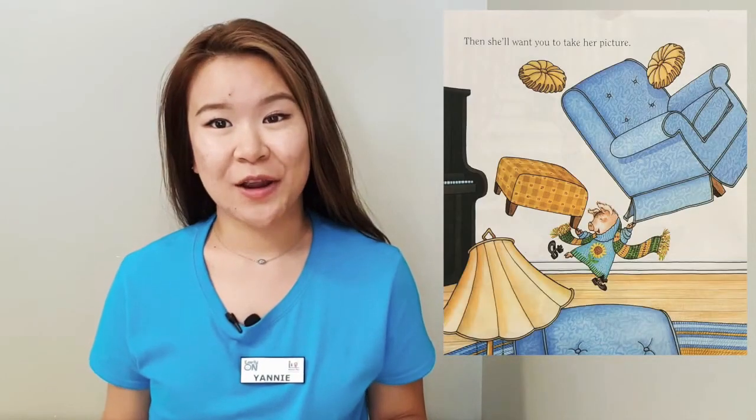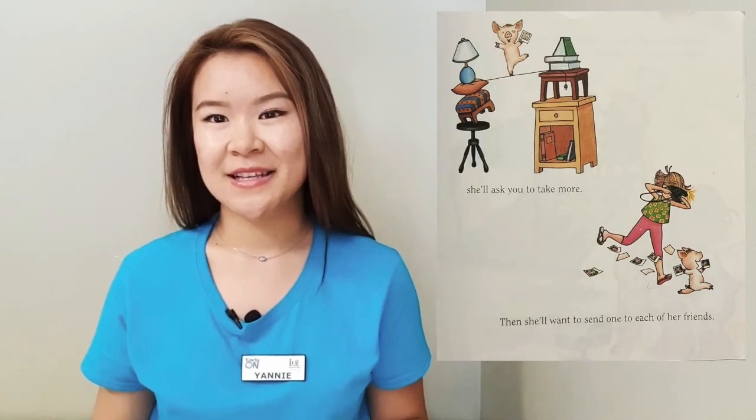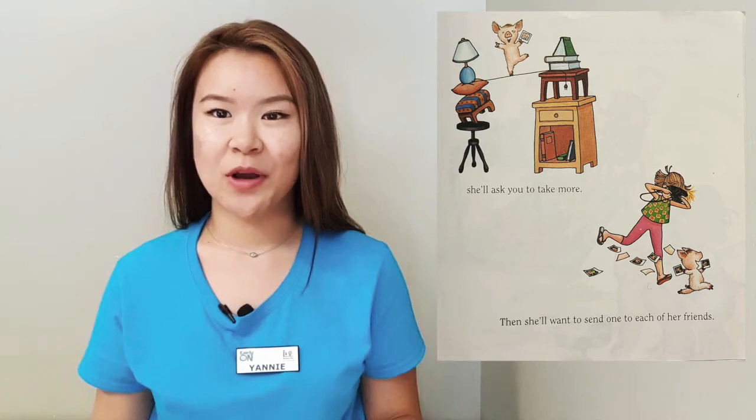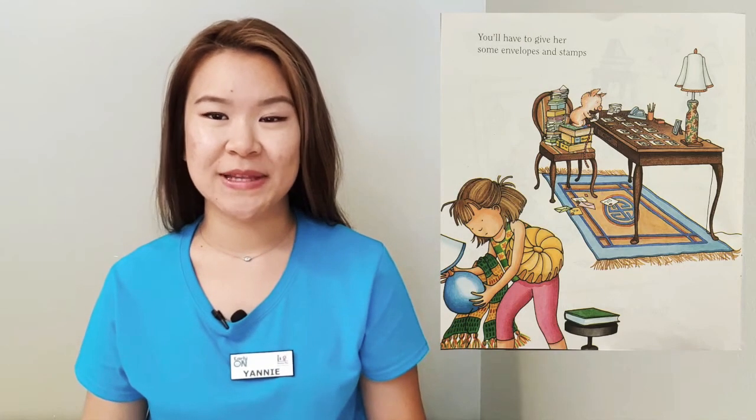She'll want you to take her picture, so you'll have to get your camera. Can we pretend to take a picture? When she sees the picture, she'll ask you to take more. She'll want to send one to each of her friends. You'll have to give her envelopes and stamps. Can we pretend to stamp our envelope? This is our stamp — we're going to stamp our envelope.